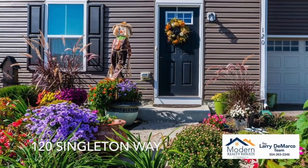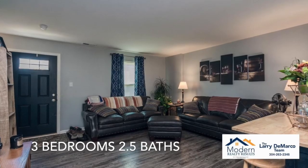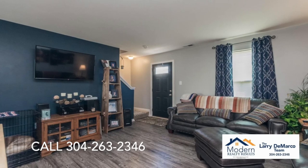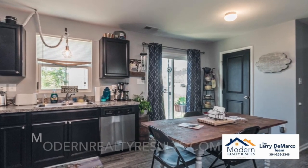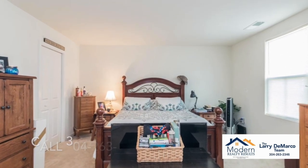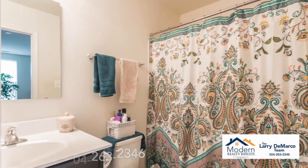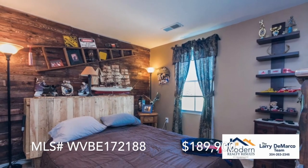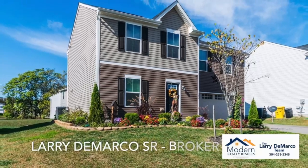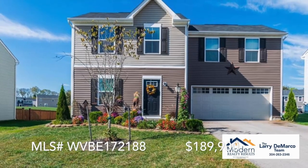120 Singleton Way in Martinsburg offers affordable living with a payment possibly lower than rent. Located just minutes from Hedgesville Schools, this three-bedroom, two-and-a-half bath colonial offers low maintenance and easy living. Featuring a spacious kitchen with an island, upper-level laundry, laminate flooring, and a two-car garage. Listed for under $190,000, this home offers 1,440 square feet of finished space with central air conditioning and electric heat in the Stonecrest neighborhood. This colonial sits on a 6,534 square foot lot and includes a dishwasher, disposal, dryer, microwave, stove, and washer. To get to 120 Singleton Way, continue on Edwin Miller Boulevard from North Queen Street. In 3.7 miles, turn left onto Saverna Parkway. In 700 feet, make a left onto Singleton Way. The home is on the right with a sign in the yard.